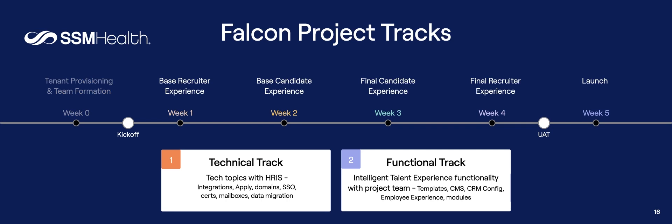We also set up two separate tracks to make sure we had the right audiences. A technical track focused on integrations and infrastructure — everyone in a technical role attended those meetings. A functional track was more geared toward content and CMS work — Brianna, our point person for CMS integrations, worked with that team to build out the content on the site. By running both tracks in parallel, we were able to divide and conquer the work, speeding things up significantly.